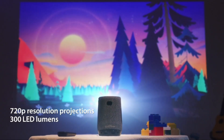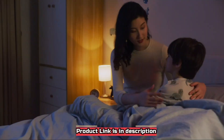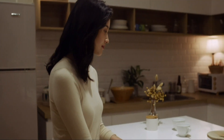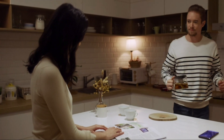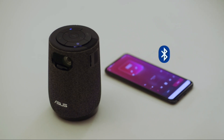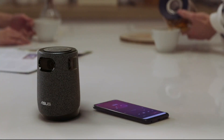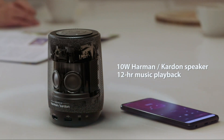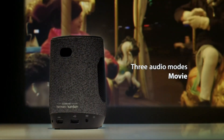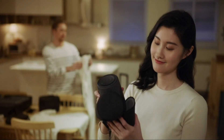The ZenBeam Latte offers big-screen entertainment for the family, with a brightness of 300 LED lumens and a 720p native resolution. With projection sizes ranging from 40 to 120 inches, it transforms any room into a home theater the whole family can enjoy. View your favorite videos and movies on the pre-installed third-party Aptoide TV app. The speaker, tuned by Harman Kardon, has been meticulously designed to take advantage of the texture design of the ZenBeam Latte, compensating for the acoustic environment for better sound penetration and heat dispersal to ensure the best sound performance.